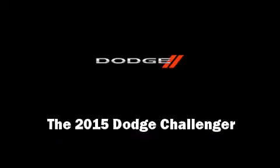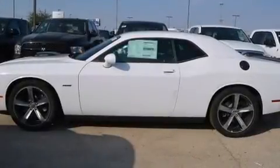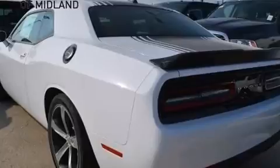The 2015 Dodge Challenger. This two-door, five-passenger coupe offers the features and options for which you've been searching. Dodge made sure to keep road handling and sportiness at the top of its priority list.